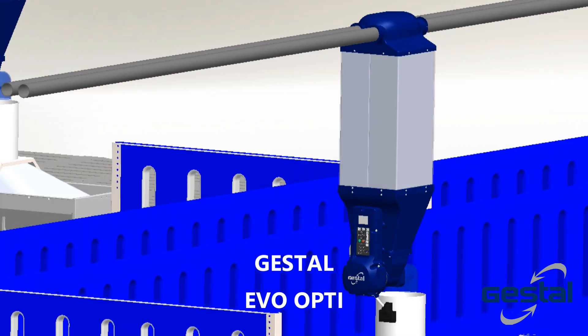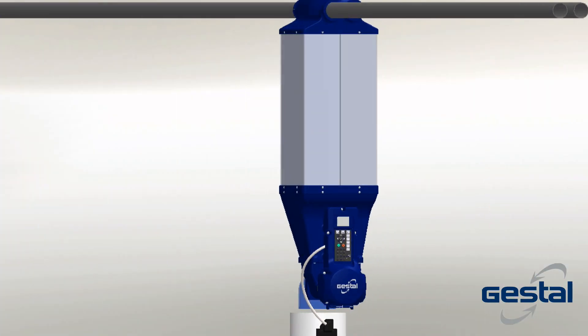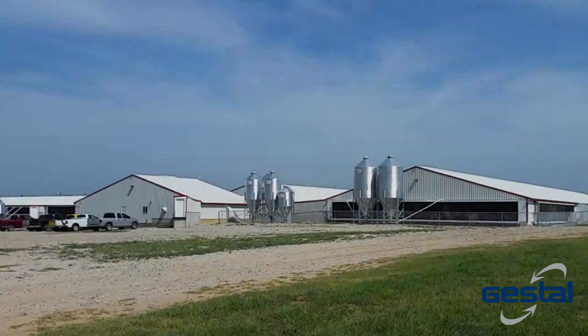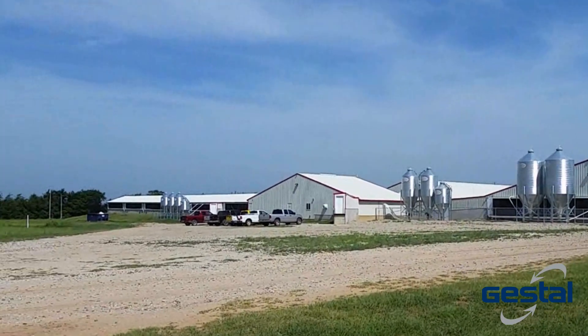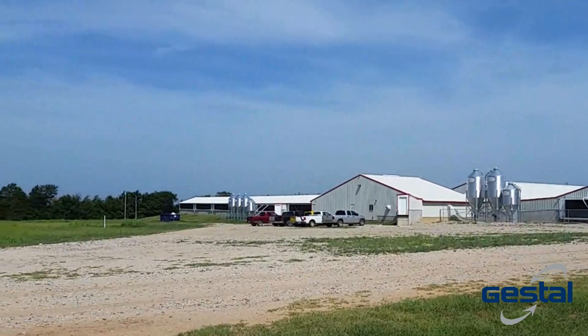By working with the Evo Opti and its feed blending capabilities, you can avoid confusion from the feed mill and simplify feed deliveries while optimizing pig performance. Collectively, these benefits translate into feed savings, improved feed conversion, and labor savings for the end user.